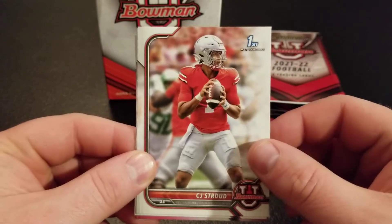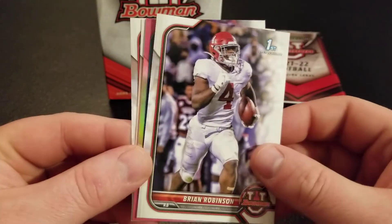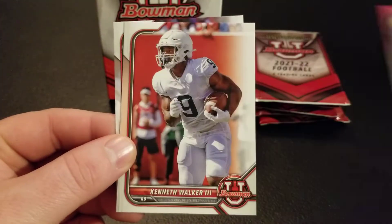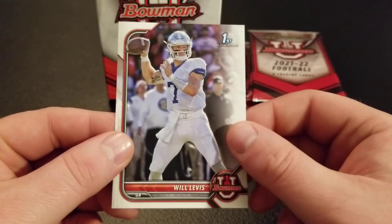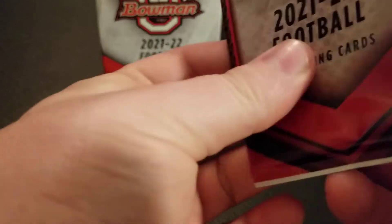We've got C.J. Stroud — he's another top prospect. Brian Robinson. Looks like we've got another pink coming up — Zay Flowers, pulled him earlier. Kenneth Walker III and Will Levis. On to pack number three. This feels kind of thin — it's a thin pack. What's going on here?